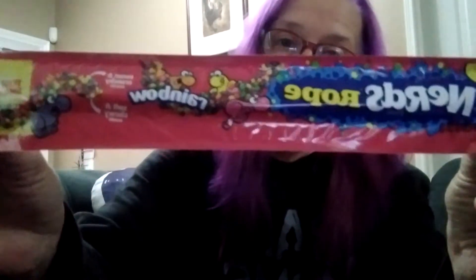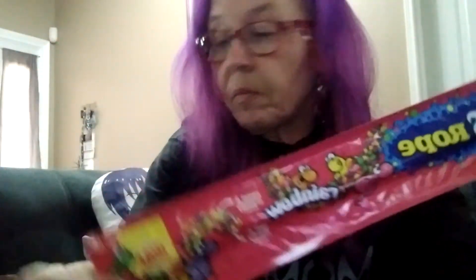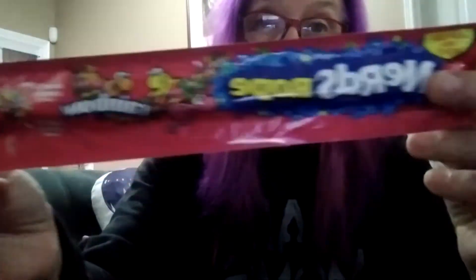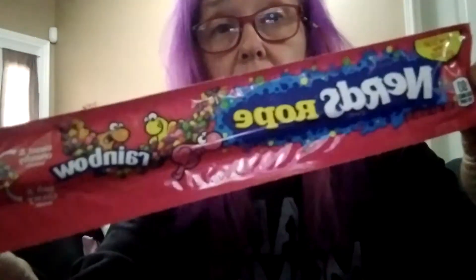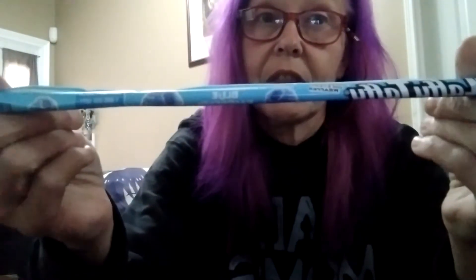Then we have a Nerds rope — I've had these before. It's like the same thing as the Nerds clusters but in a rope. These are delicious. And then the last add-on is some Laffy Taffy — blue raspberry, because I love blue raspberry flavor. So that'll be good.